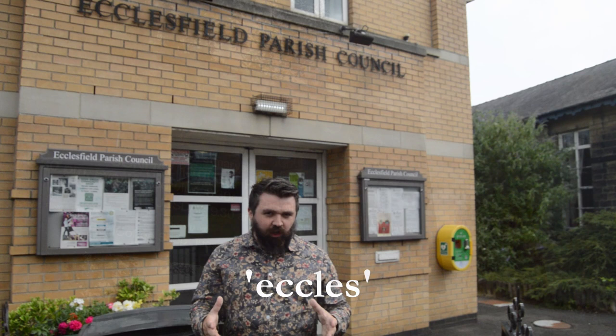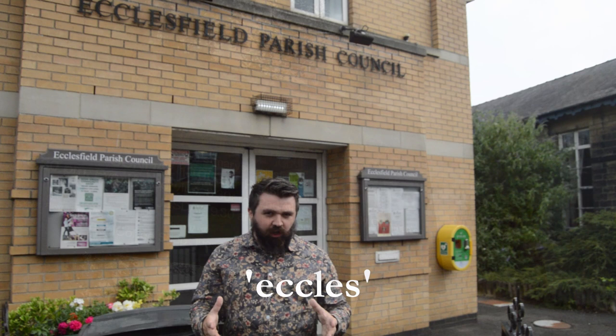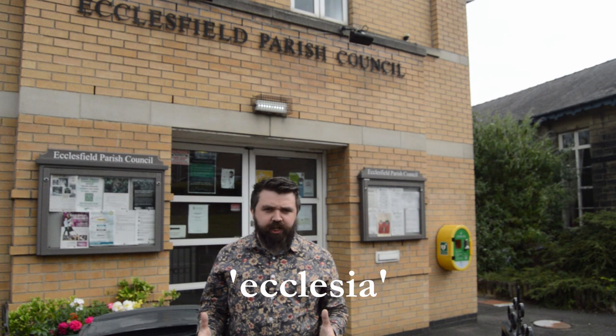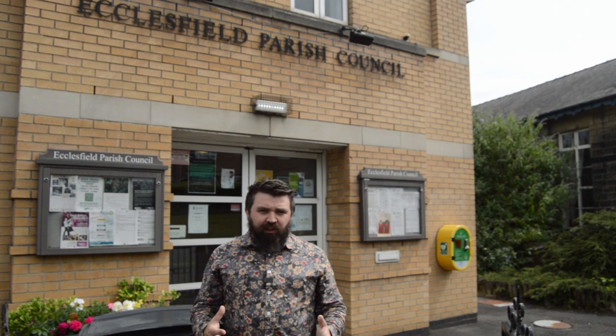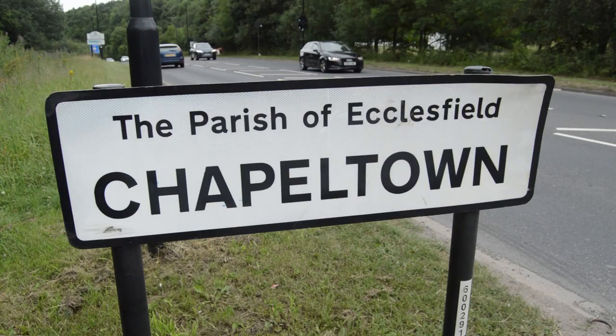The element 'Eccles' in Ecclesfield comes from the Celtic word ecclesia, meaning a Christian church, and 'field' comes from the Anglo-Saxon word feld, meaning a treeless area in an otherwise well-wooded landscape. This large parish was broken up in the 19th century into much smaller parishes. Today the Ecclesfield Civil Parish covers the areas of Chapel Town, Grenerside, High Green and of course Ecclesfield.